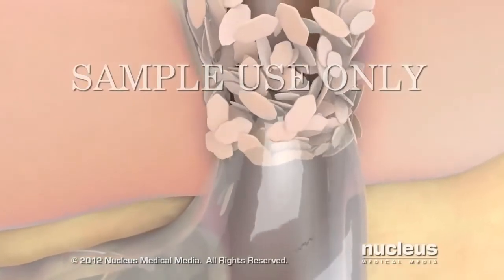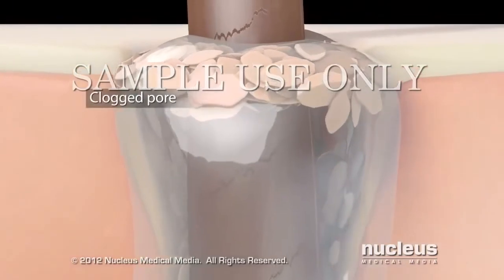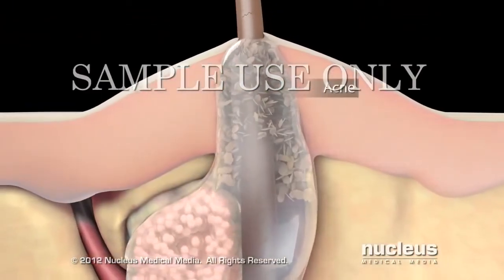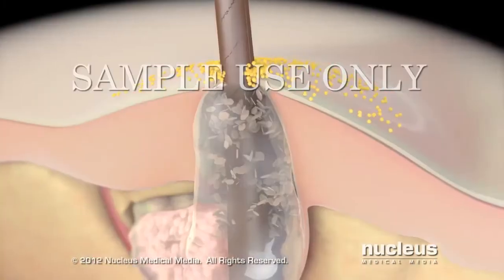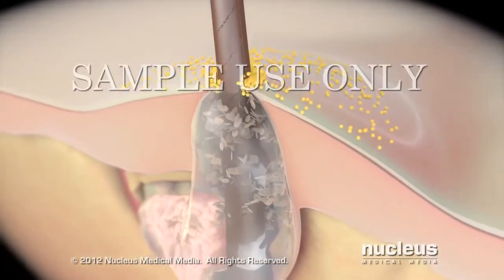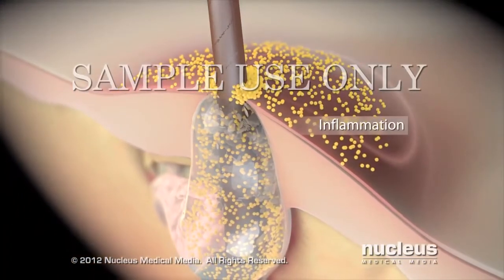When your body produces extra sebum and dead skin cells, they can stick together and clog your pores, resulting in skin blemishes. Then bacteria that normally exist in small amounts on your skin can flourish in the sebum in the clogged pore, leading to inflammation.